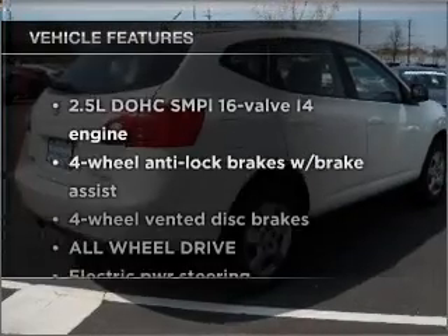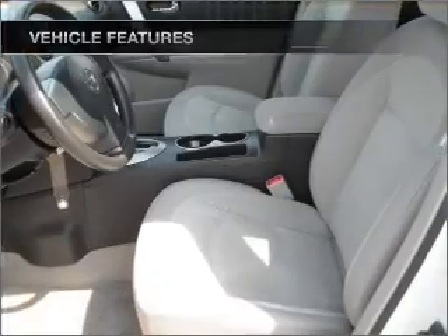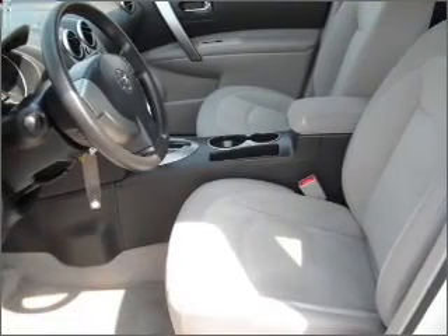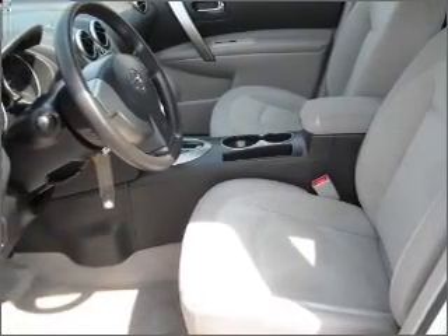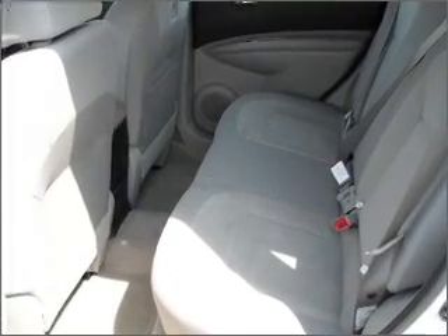Plus, enjoy these notable features that are included in this ride: air conditioning, power door locks, power windows, power steering, cruise control, an alarm system, an AM/FM stereo with a CD player, and an adjustable tilt steering wheel.